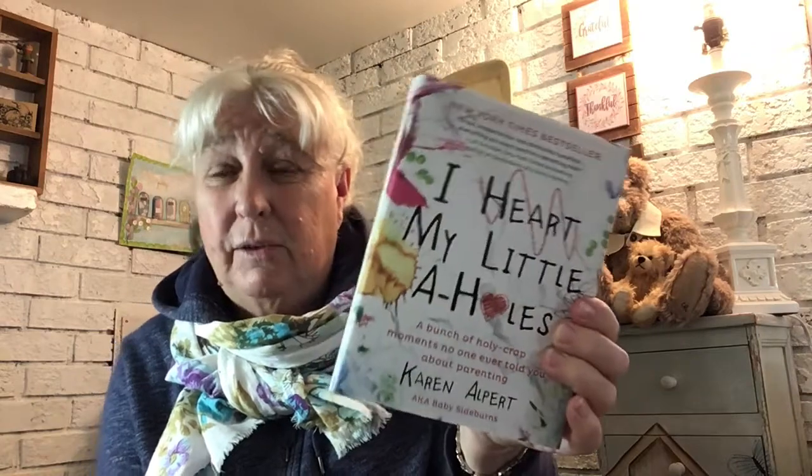This one I think I will actually read: 'A Bunch of Holy Crap Moments No One Ever Told You About Parenting.' I'm not really parenting — my son's 30 — but I am grandparenting, so I thought these might be funny little anecdotes that I might enjoy.